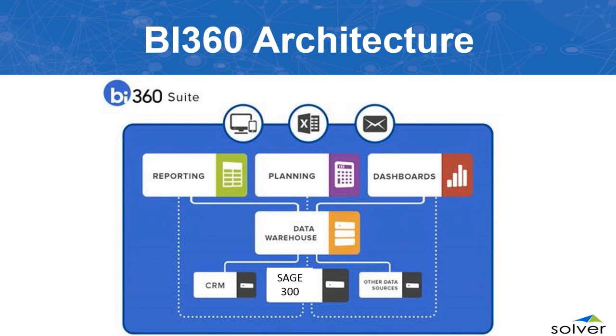Our dashboards provide analytics and a graphical interface to your data — instead of looking at detailed numbers, you get a visual view of how data affects your business. The data warehouse allows you to consolidate multiple sources such as your CRM, payroll, or any other systems for a unified view.